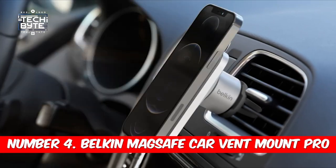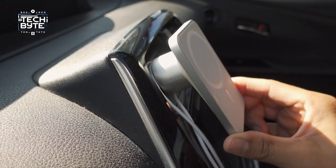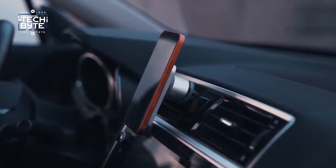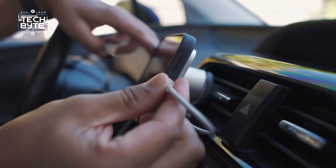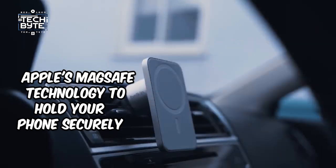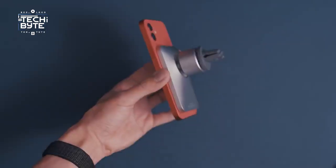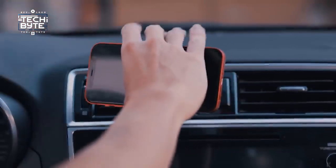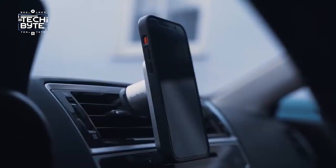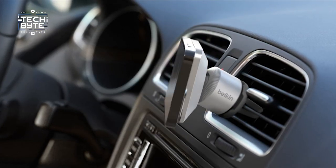Number four: Belkin MagSafe car vent mount pro. Tired of dealing with messy cables while driving? Say hello to Belkin's MagSafe vent mount pro — the perfect solution for charging your iPhone wirelessly in the car. This handy accessory uses Apple's MagSafe technology to hold your phone securely in place while keeping it charged up and easy to reach. It works with lots of iPhone models and MagSafe cases, and just one hand is all it takes to pop your phone onto the mount.